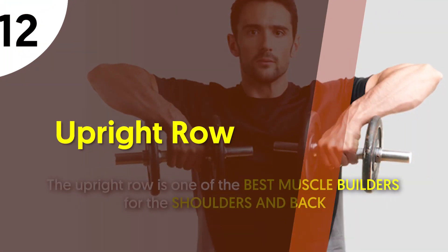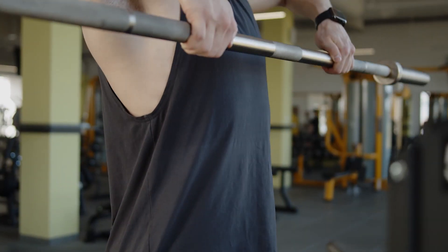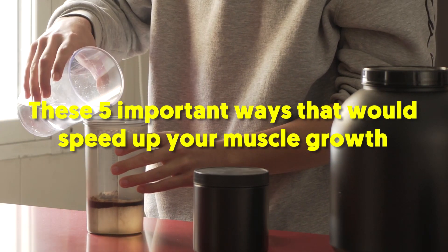12. Upright row. The upright row is one of the best muscle builders for the shoulders and back. As such, it helps make lifting and pulling activities easier. In addition to those 12 essential exercises, consider doing these 5 important ways that would speed up your muscle growth.